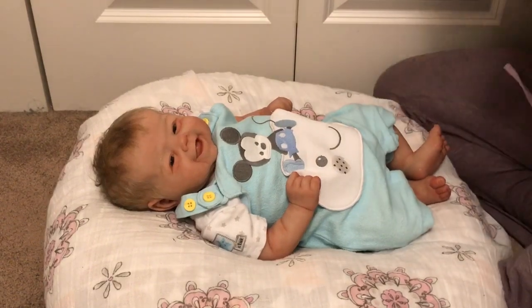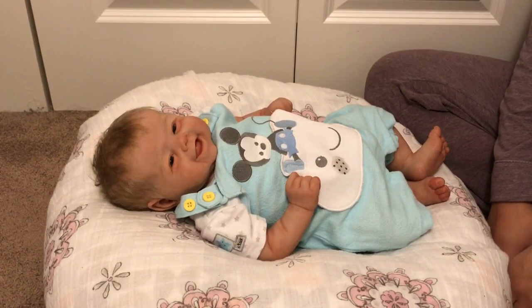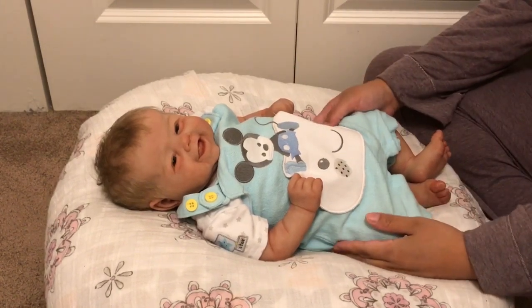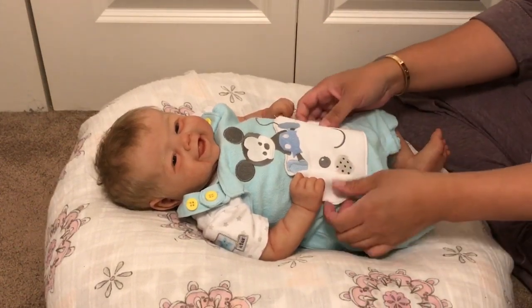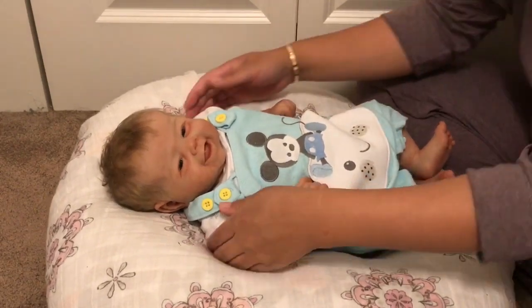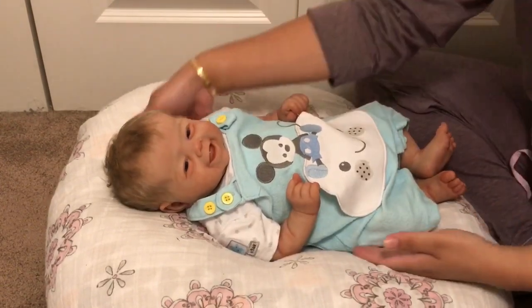Hey guys, it's Lynn with Littlefoot Nursery, and this is a hard video to film. I am putting Millie up for sale. I've kind of mentioned it in one or two of my recent videos that I was thinking about selling Millie, and I've thought about it more and I just think... I hope I don't regret this.